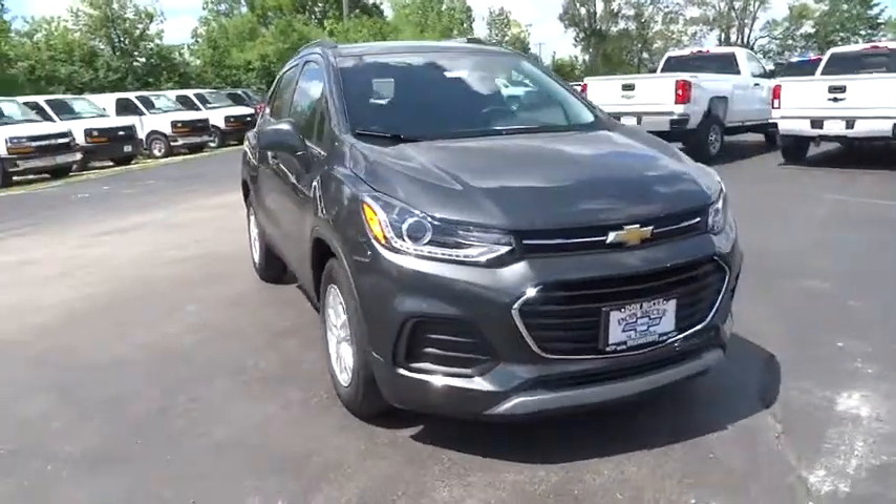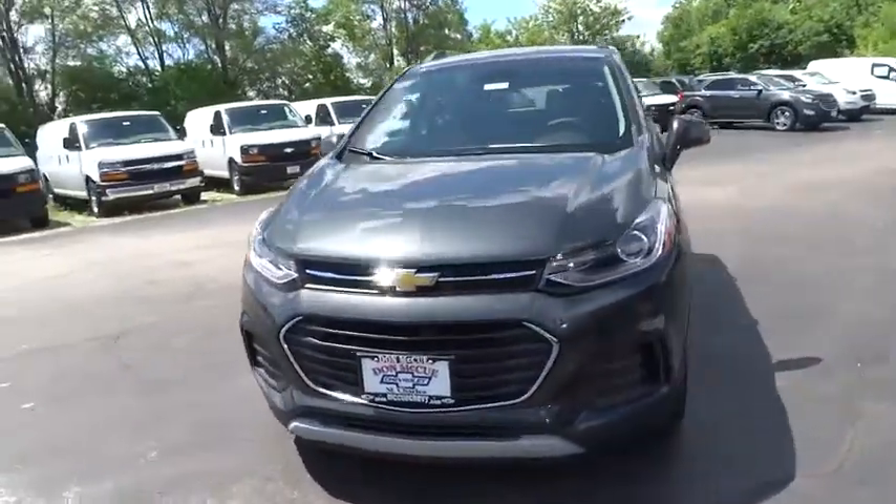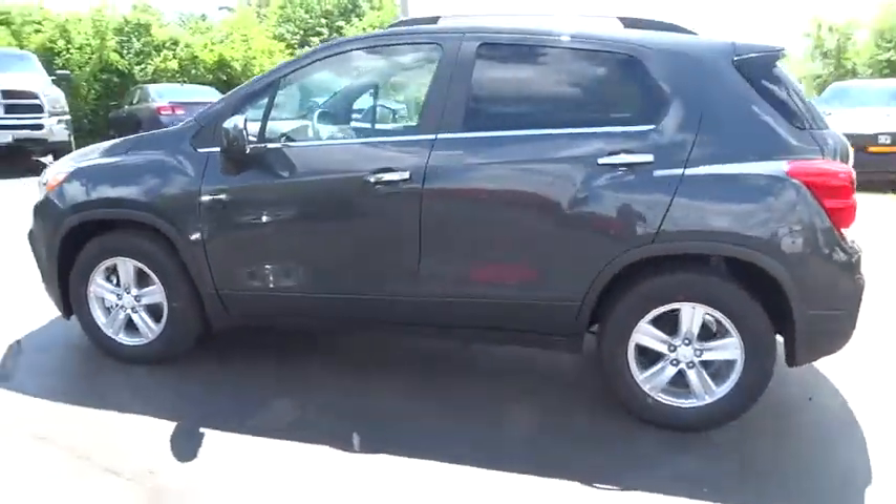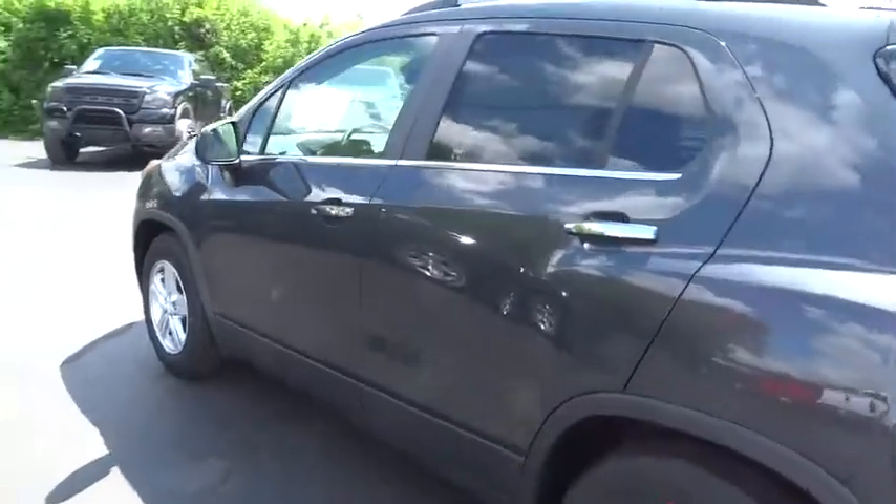The 2017 Chevrolet Trax. The Trax is tiny on the outside but remarkably spacious within. It comes with a clean and modern interior. Here are some of this vehicle's great options.